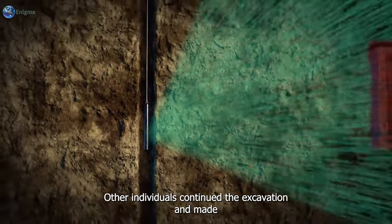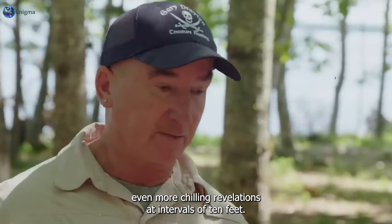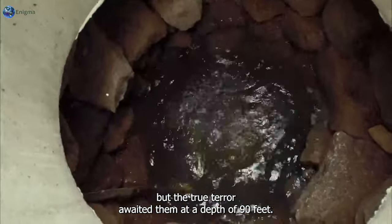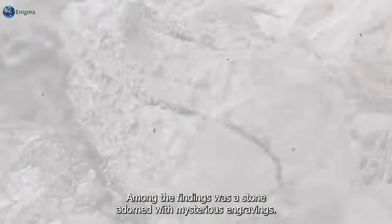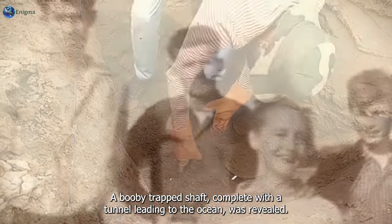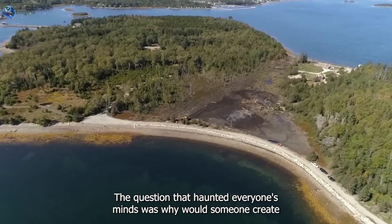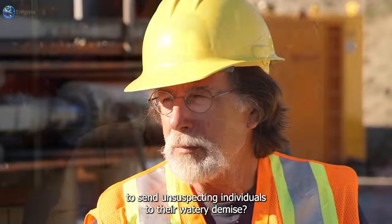Yet the discovery did not end there. Other individuals continued the excavation and made even more chilling revelations. At intervals of 10 feet, they encountered additional platforms and peculiar items. But the true terror awaited them at a depth of 90 feet. Among the findings was a stone adorned with mysterious engravings. But the most horrifying discovery was yet to come — a booby-trapped shaft, complete with a tunnel leading to the ocean, was revealed. The question that haunted everyone's minds was why would someone create such a treacherous trap designed to send unsuspecting individuals to their watery demise?